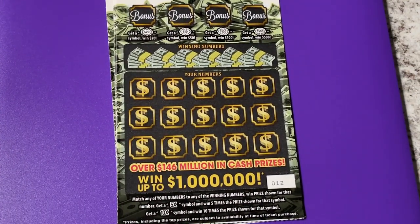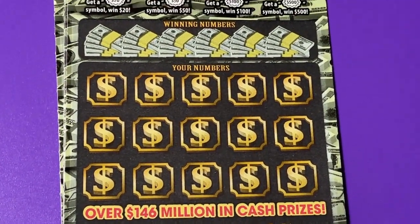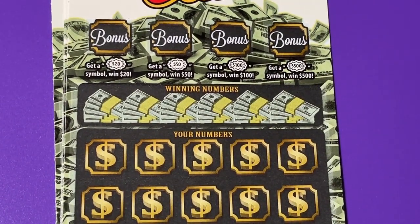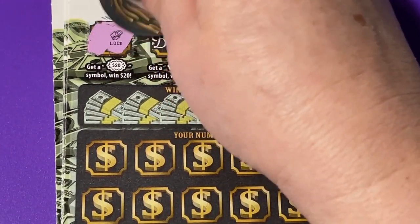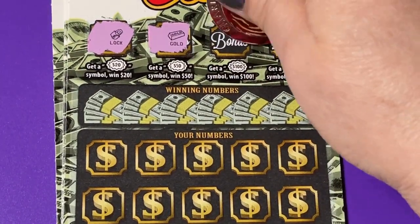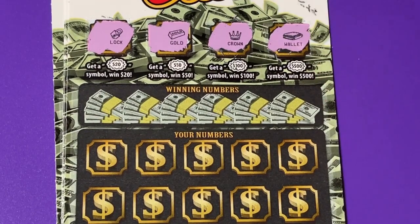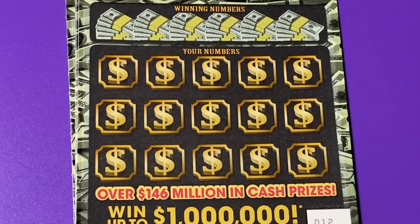Let me bring it in where you can see it. We'll go ahead and do the bonus first. All you have to do is get a burst with a dollar number in it. Nothing in the 20 dollars, how about 50? No. We got that gold bar but it doesn't count on this ticket. There's a crown and a wallet — so no bonus on this ticket. Let's go down and check the numbers.